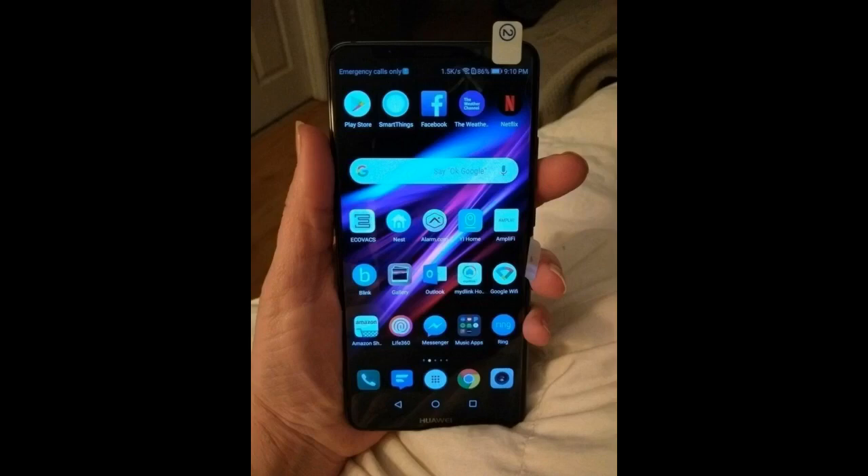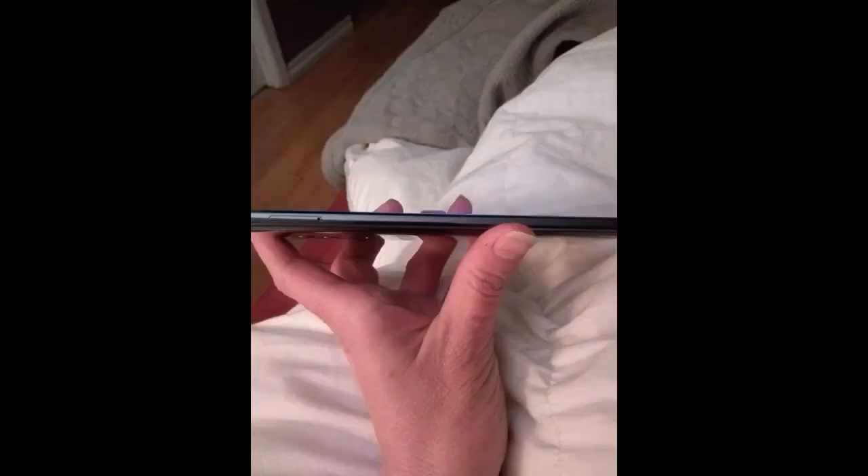I bought it on sale as a second phone while I shipped my Samsung Galaxy S8 Plus off to be fixed. I initially wanted something cheap and basic, but I was continually drawn to this. I am so glad I didn't settle for a $100 Nokia or Motorola.